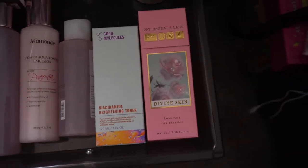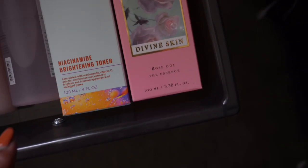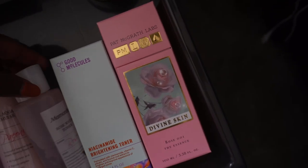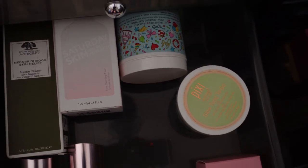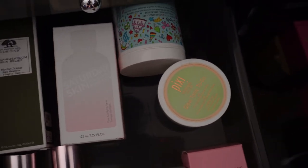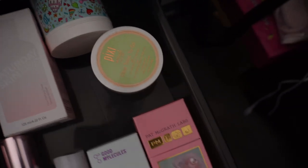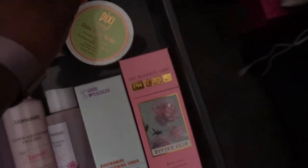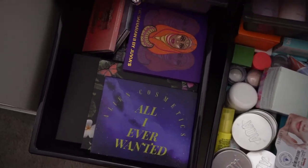On this side I have toners. I have the Pat McGrath Divine Skin toner, the Good Molecules niacinamide toner — if you had to pick one Good Molecules product, get that one, it's the best. I also have some Mamonde toners from a set, an Origins mushroom skin relief toner, Saturday Skin glycolic acid toner, and Pixi Glow pads and Ace Beauty radiance pads. I've realized I don't like pre-soaked pads and prefer regular toners with cotton pads.